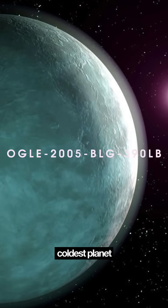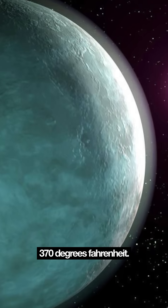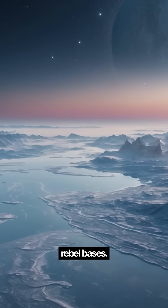The coldest planet we've found? About negative 370 degrees Fahrenheit. It's like Hoth, but without the Rebel bases.